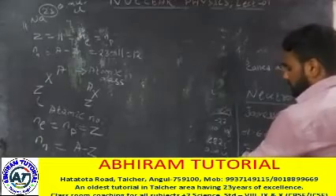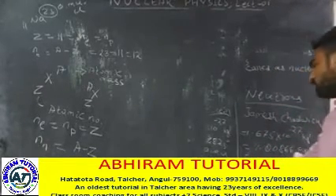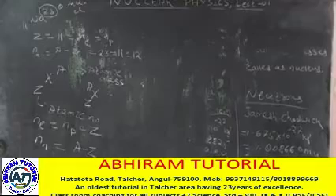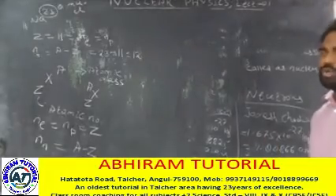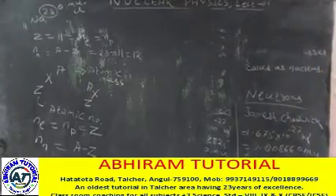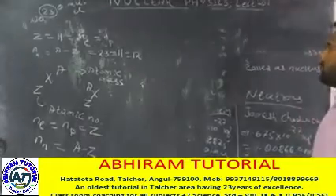Protons have a positive charge of 1.6 into 10 to the power minus 19 coulombs. Electrons have a negative charge of minus 1.6 into 10 to the power minus 19 coulombs. The rest energy of a proton is 938 MeV and the rest energy of a neutron is 939 MeV.